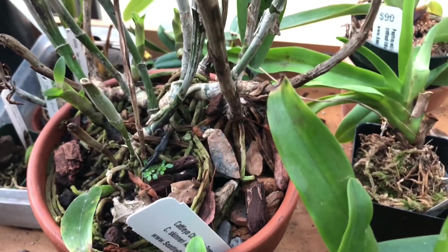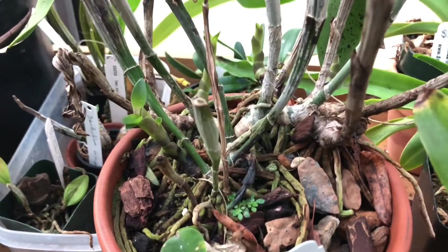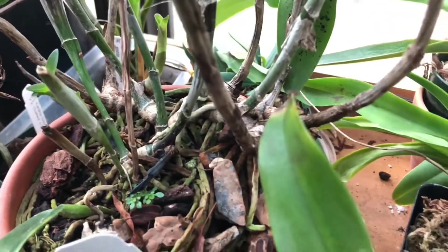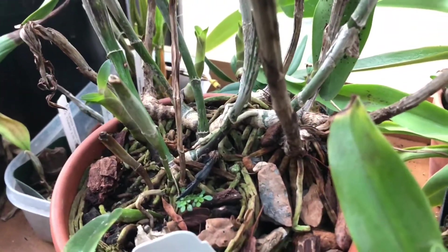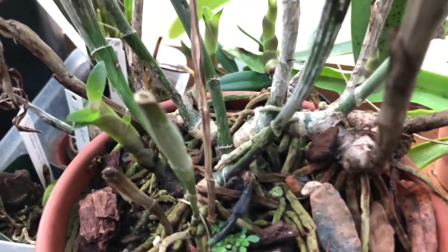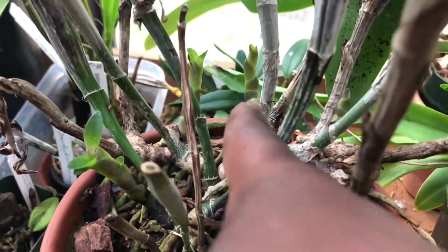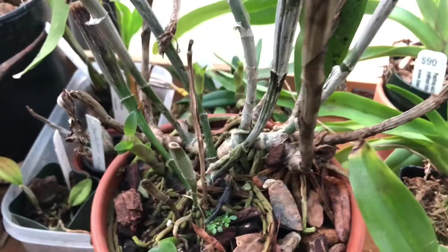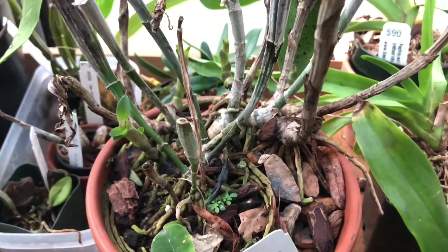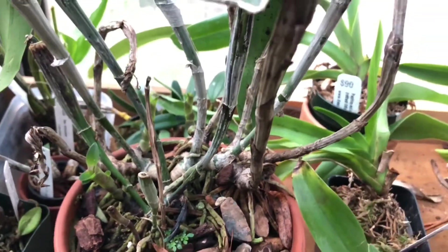I thought this plant was done, so I left it sitting out there thinking, you know, hopefully it'll get some nutrients and do good next year — I'll do better. But lo and behold, it has put up one, two, three, four new growths! So this plant is really trying to do something, and I had to bring it inside.